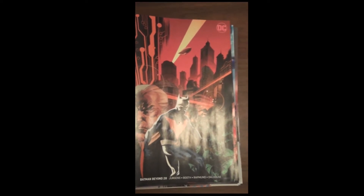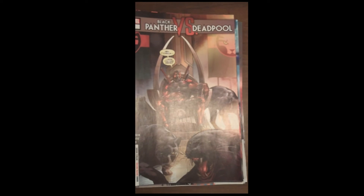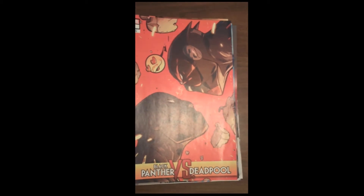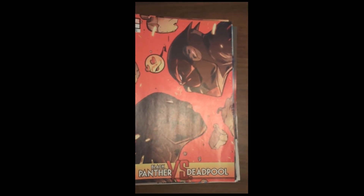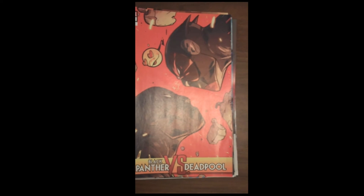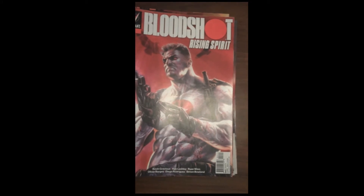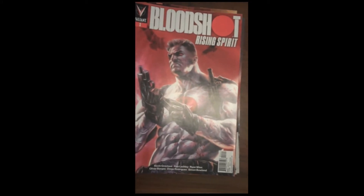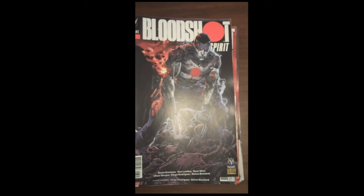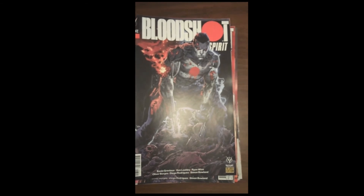From Marvel, we have issue 4 of Black Panther vs. Deadpool — gorgeous cover on that — and we show the variant cover for that one as well. Then from Valiant Publishing, which if you're not reading Valiant you're really missing out — they are kicking some tails! We have issue 3 of Bloodshot Rising Spirit. If you have pre-ordered that and it is on your pull list here at Fox's, you will be receiving this issue, which is the same content with just a few extra pages for the same price — a really, really nice value from Valiant.